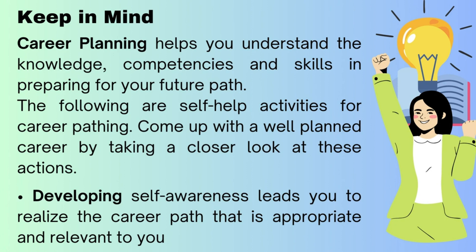The following are self-help activities for career pathing. Come up with a well-planned career by taking a closer look at these actions. Developing self-awareness leads you to realize the career path that is appropriate and relevant to you.